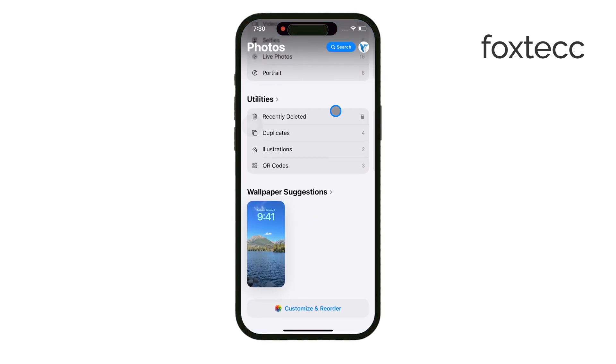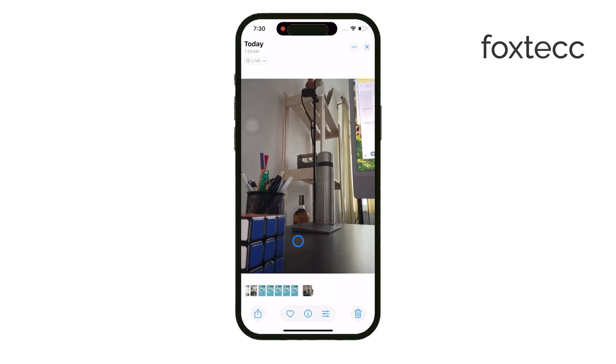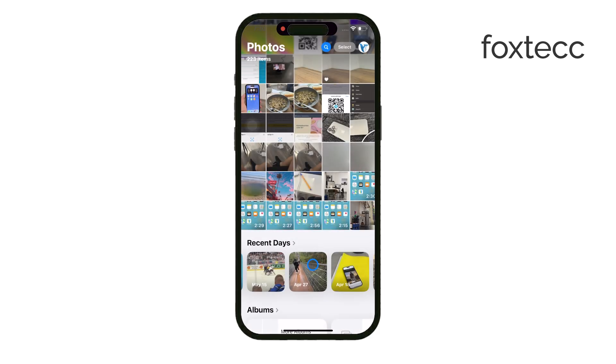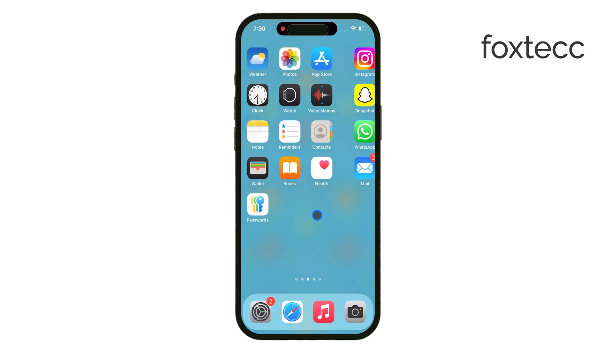The final image ends up being reversed from what you originally saw in the viewfinder, and that can feel a bit strange at first. The reason this happens is because we're used to seeing our reflections, but photos are generally saved in a way that matches reality — how other people see you. So the iPhone flips the image to match that standard.